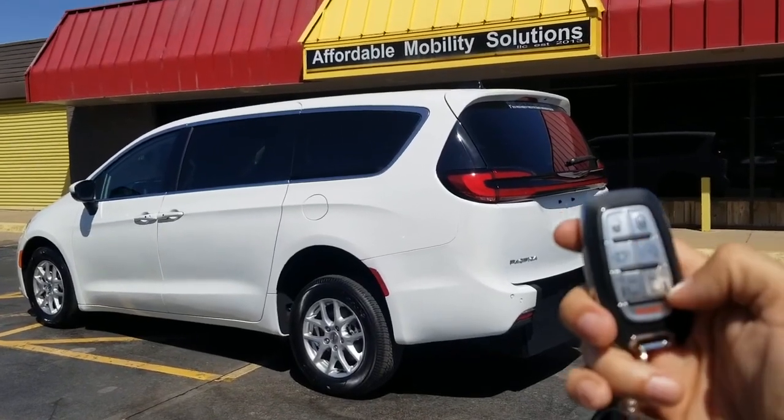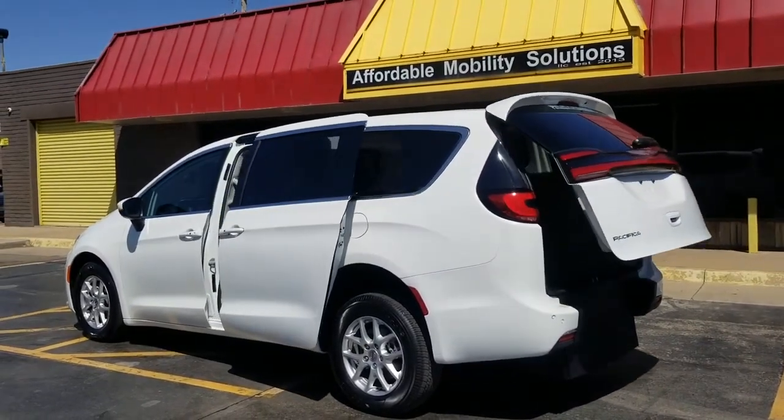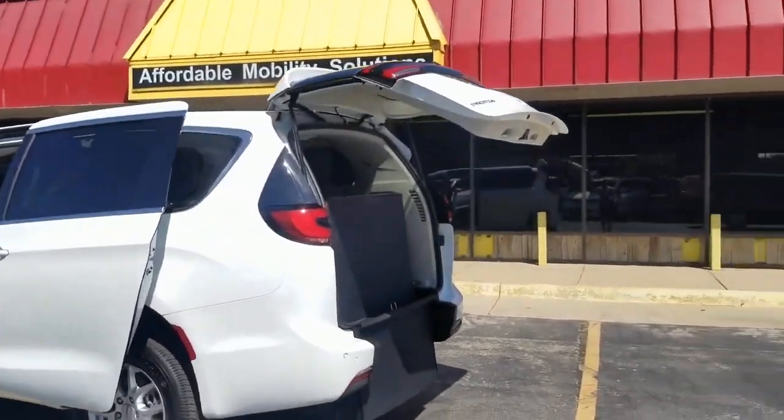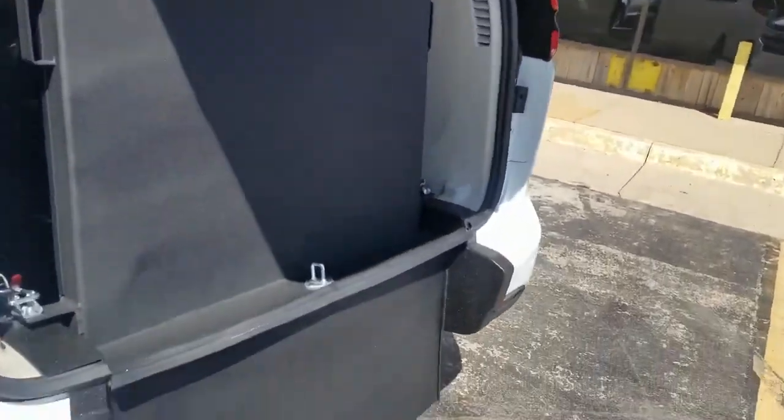Good afternoon, my name is Jeremiah with Affordable Mobility Solutions. Today I'm shooting a video of our 2023 Chrysler Pacifica. I've got the key fob here — I can operate both power sliding doors and the trunk hatch.